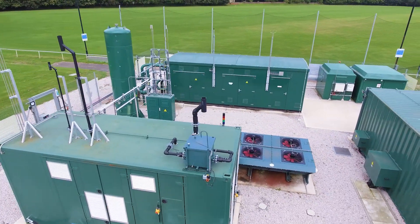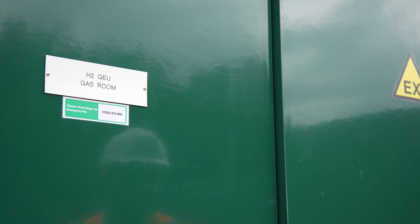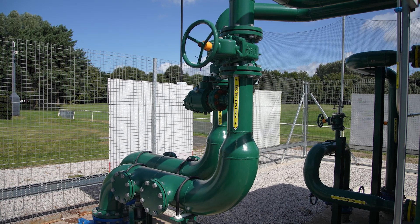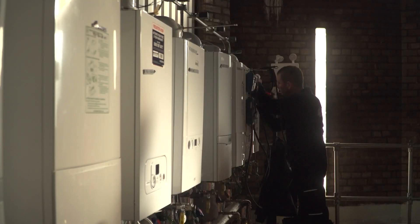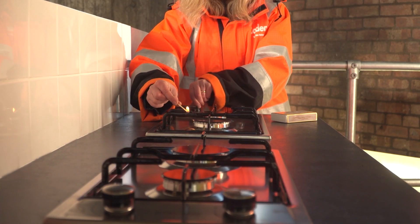There are numerous ways that we can make sure the project is safe during its life cycle. We have equipment located both on the compound and closer to consumers to make sure the hydrogen blend is of the right quality. We've also been doing on-site testing of appliances and double-checking that with laboratory testing, and we've also been looking at the materials and assets we have both in our homes and in the gas network.